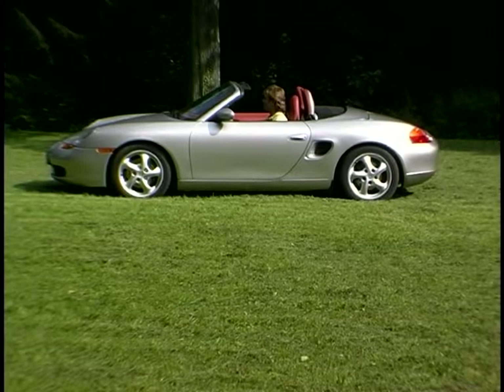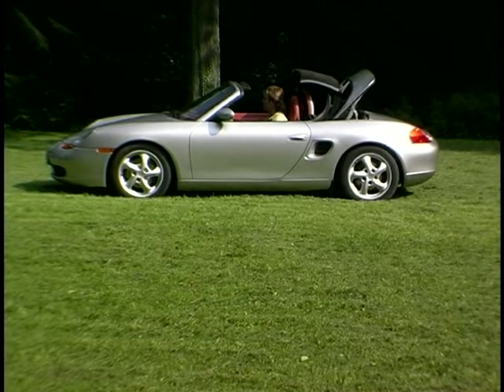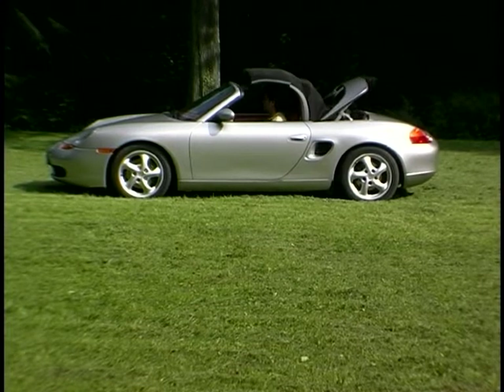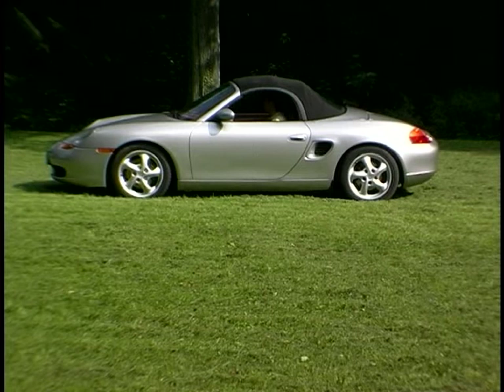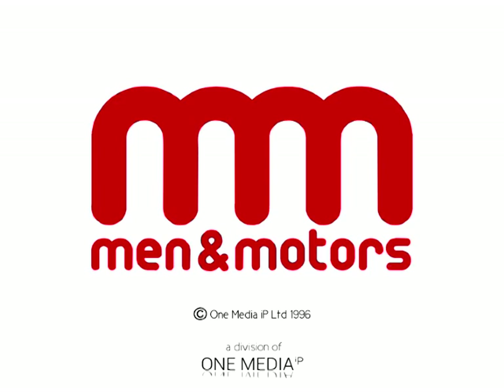What you're looking at here is a classic of today and the future. The great thing about this car is that it's relatively cheap. For the price of one 911, you can buy a Boxster for yourself and another Boxster for the wife, the mistress, your mum, your au pair...